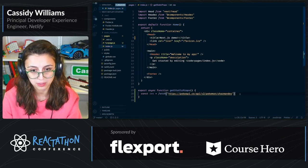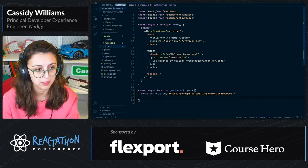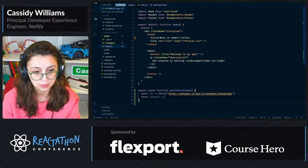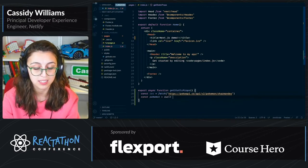We've got res, and then we're fetching from the Pokémon API. We're going to get Charmander. I'm going to do const pokemon equals await res.json, just like that.